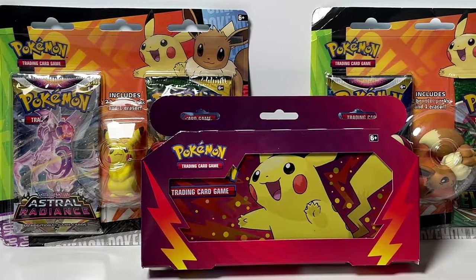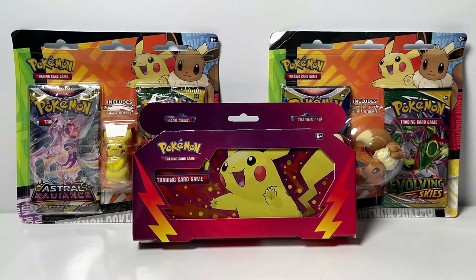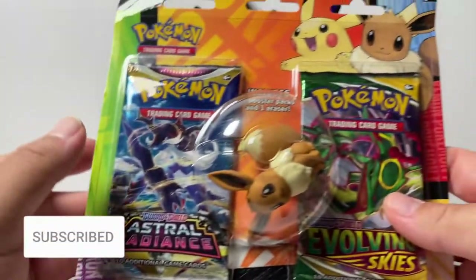Let me know your thoughts on these back-to-school products down below in the comment section, I'm really curious. But without further ado, let's get started. We're going to go ahead and get started with the eraser blister packs. We're going to start off with the Eevee one first.